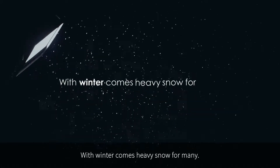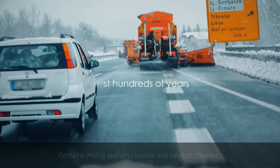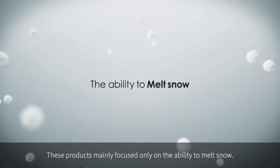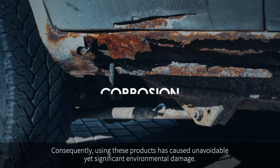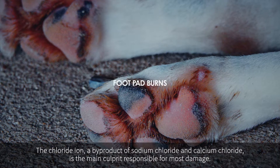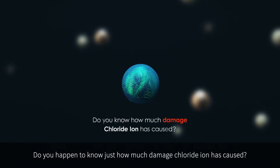With winter comes heavy snow. For many, the problem is current de-icers that have been used for the past hundreds of years, which contain mainly sodium chloride and calcium chloride. These products mainly focused only on the ability to melt snow. Consequently, using these products has caused unavoidable yet significant environmental damage. The chloride ion, a byproduct of sodium chloride and calcium chloride, is the main culprit responsible for most damage.